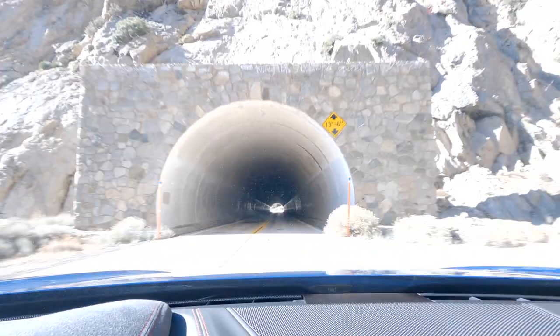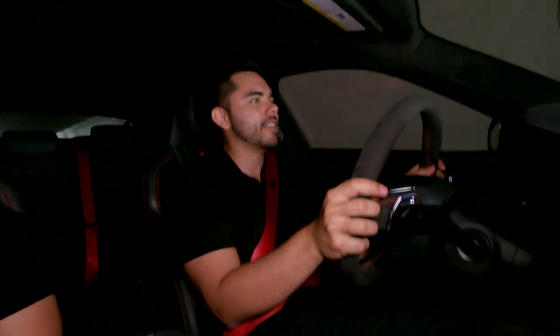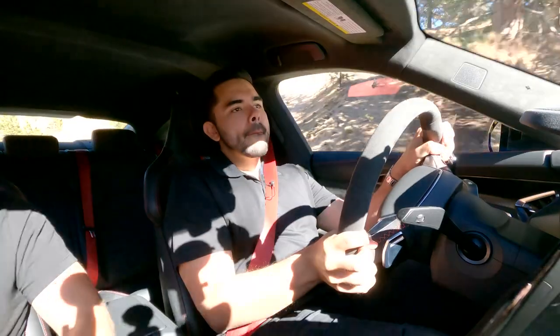Honestly, the effect of driving through the tunnel — it feels like we're taking off. That little Jetsons spaceship noise pumping through the car is really cool. I love that they've done that.